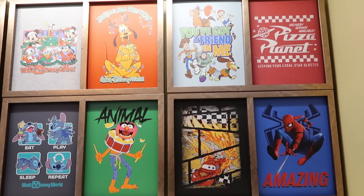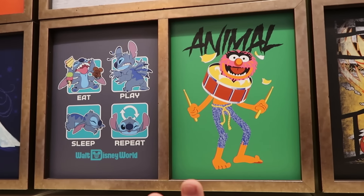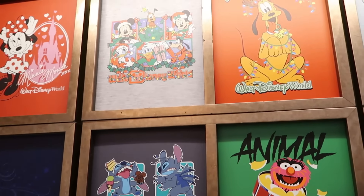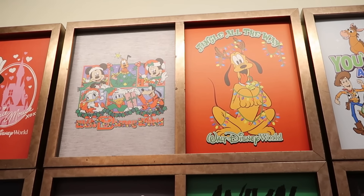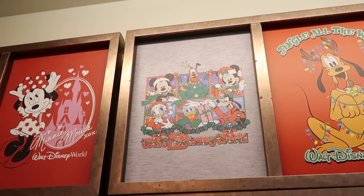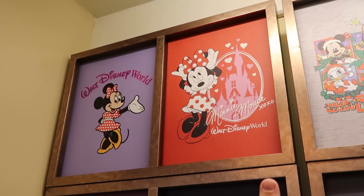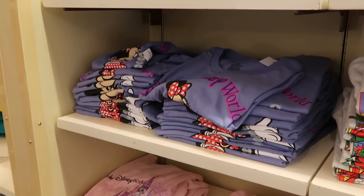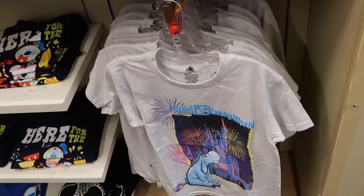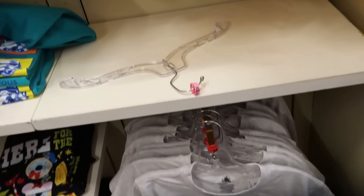Just like the adult section, all youth graphic t-shirts are on sale — normally $22 a piece, now $18 each when you buy two. They have Animal popping out of a drum, 'Eat Sleep Repeat and Play' with Stitch holding a Mickey Premium Bar. For the holiday season: 'Jingle All the Way Walt Disney World' with Pluto dressed as a reindeer wrapped in Christmas lights; Mickey, Daisy, Donald, Minnie, Goofy, and Pluto; and a fancy Minnie Mouse shirt saying 'XOXO Walt Disney World.' There's also one with Eeyore watching fireworks at Cinderella Castle, and a spirit jersey logo shirt with all characters in the center.